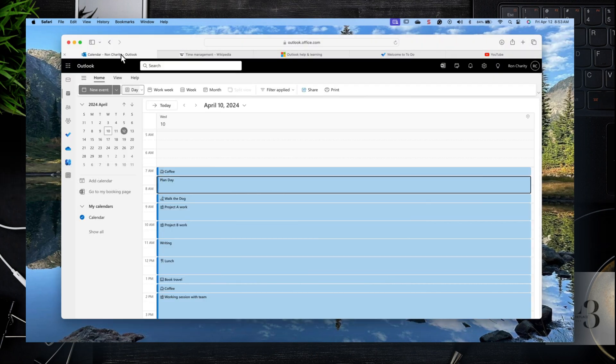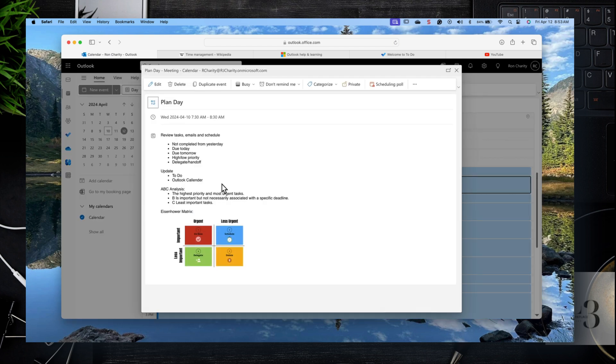Let's talk about planning your day. The first thing you're going to do is open up your calendar and book 30 minutes to an hour every morning to review the work that's been assigned to you — project tasks, tasks from your manager, emergency items that must get addressed right away, client-related work. Then you're going to go through a prioritization process.